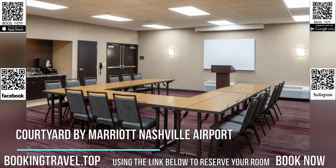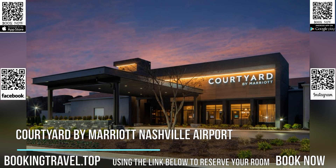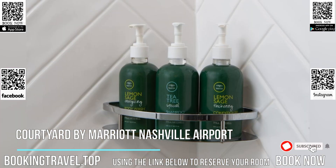Located 4 kilometers from the Nashville International Airport, the Courtyard offers free airport shuttles and an outdoor pool and hot tub.